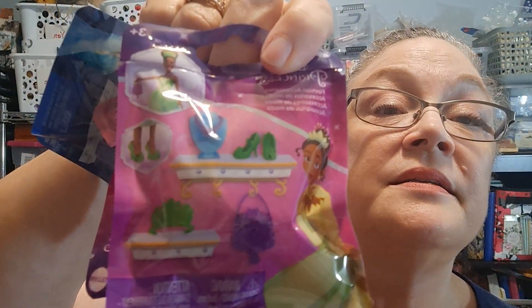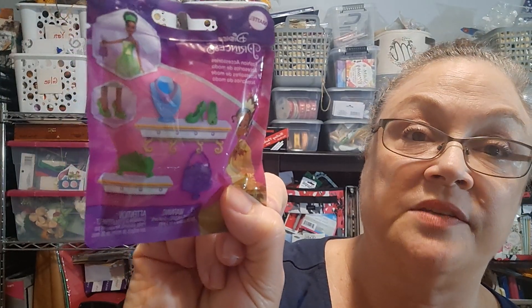And then these blind bags — these are by Mattel and there are three different types. They are accessory packs — fashion accessories. We have an Elsa one, an Ariel, and a Tiana. And I'm just going to open these right here. I don't know if you get all or just one of those accessories shown on the front, but let's look and see.